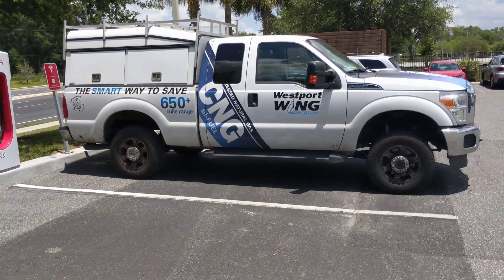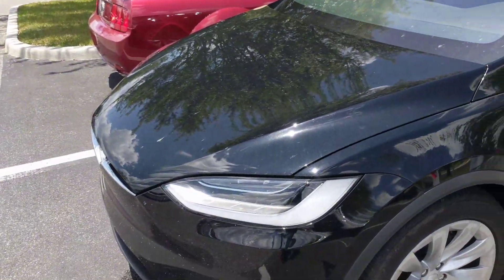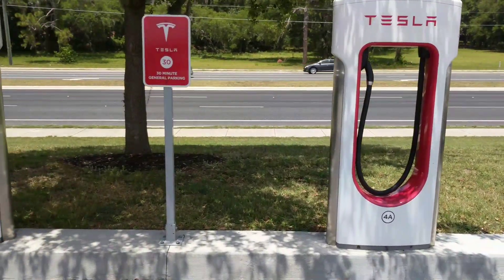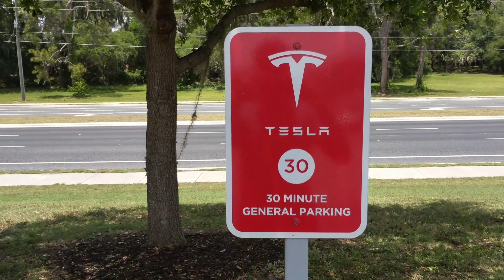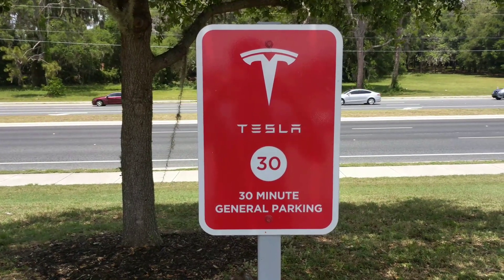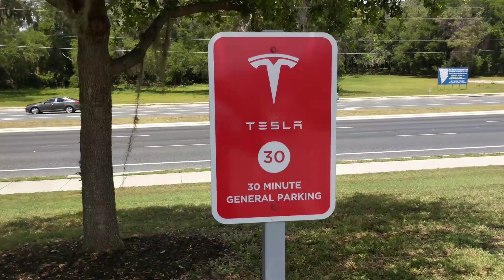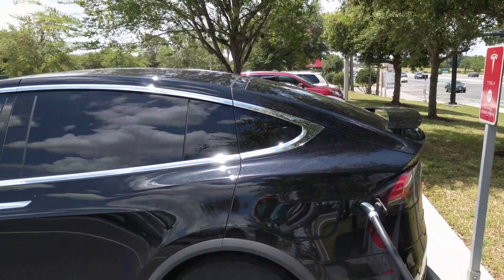I found out why there are internal combustion engine vehicles parked here. I'm sitting here charging — you can hear my vehicle — and there are other ICE vehicles on the other side. There used to be one right here too, but it just moved. It's because of the signage: the sign says '30 minute general parking.' It doesn't say 'Tesla vehicle only' or 'electric vehicle only.' At most places I've been, that's what it says — electric vehicle only or Tesla vehicle parking only — so they must have some kind of deal here with the shopping center.